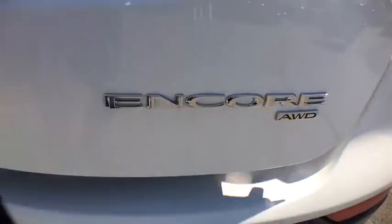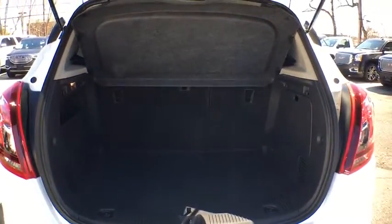Sirius satellite radio, panic alarm, remote keyless entry, tachometer, rear window wiper, tilt steering wheel, front reading lamp.